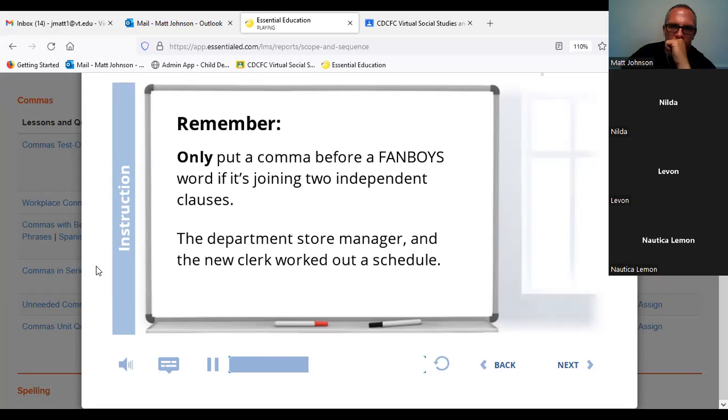Like, this would be wrong: 'The department store manager, and the new clerk worked out a schedule.' There shouldn't be a comma before 'and' if it's joining two subjects or two of anything besides independent clauses.